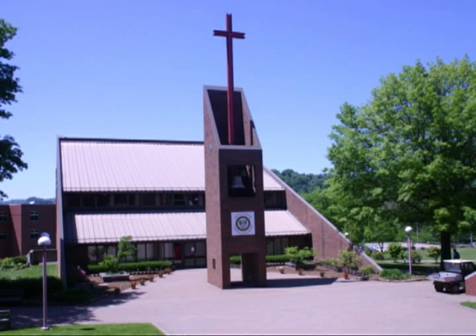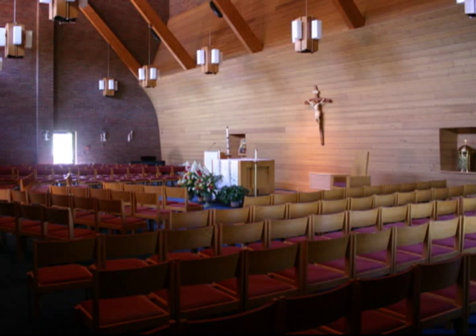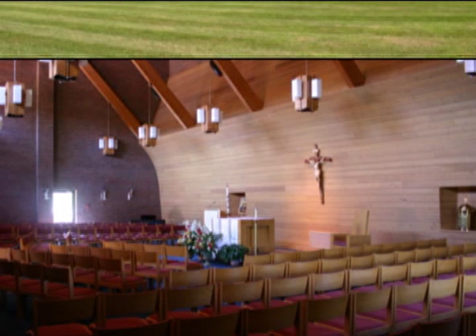The Chapel of Mary and Joseph offers Sunday and daily Masses. Campus Ministry is always looking for student volunteers to help during Mass or even in the office.